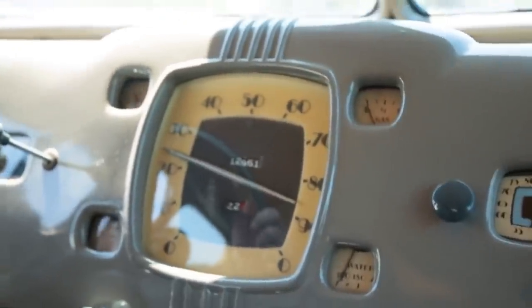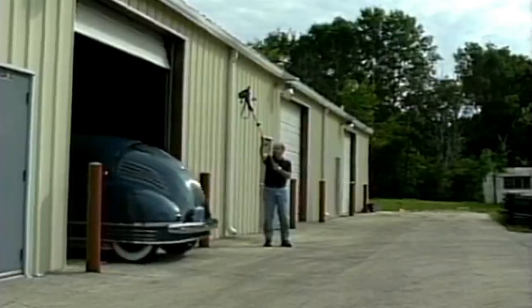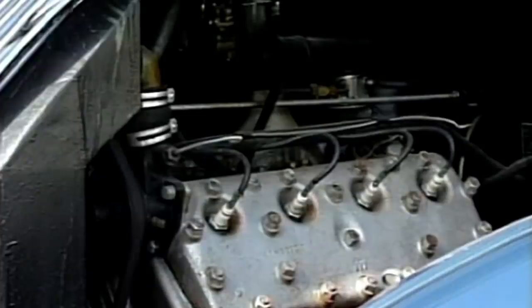The middle seats could swivel 180 degrees, making the vehicle the perfect mobile office of the time. The Stout Scarab's designer, William Stout, was a Ford Motor Company executive and also worked on the most successful airplane of the era, the Ford Tri-Motor.